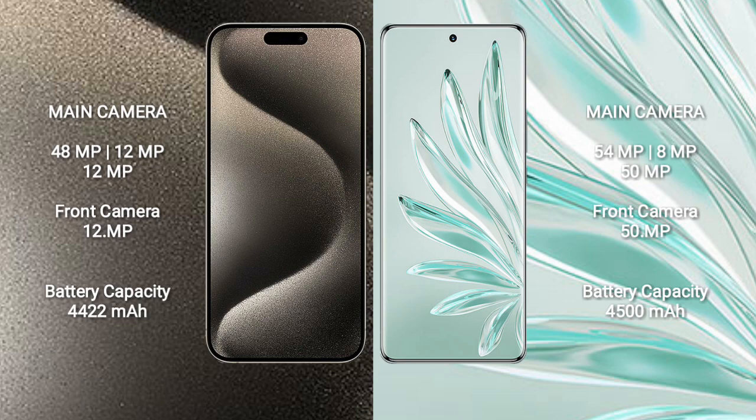Honor 70 Pro Plus has a rear-side triple camera setup: 54MP, 8MP, and 15MP. The front camera is 50MP.